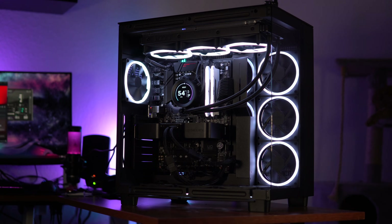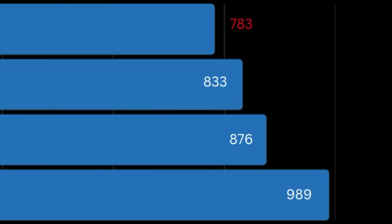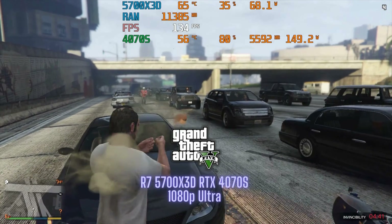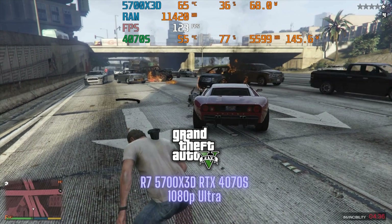Moving on to benchmarks. The first benchmark I ran was Cinebench R24. Honestly, the 5700X3D wasn't really made for multi-core benchmarks like this, so when comparing it to other AMD processors, they score better. Moving on to the single-core test, this score is a decent 86. But the 5700X3D wasn't designed for benchmarks — it was designed for gaming.